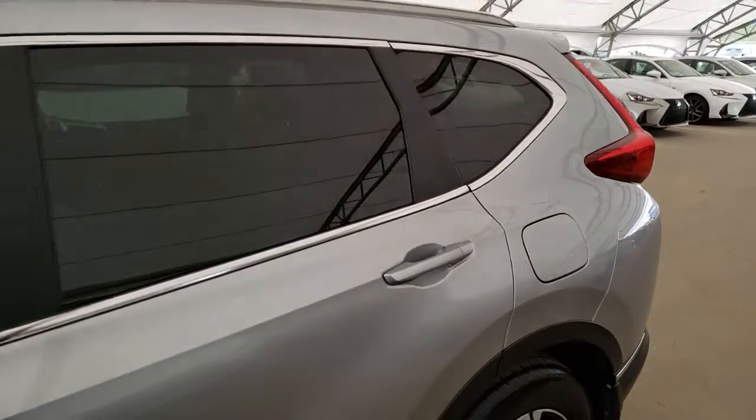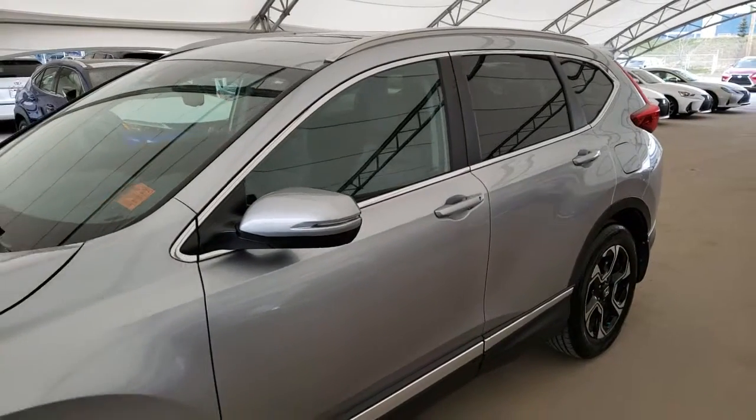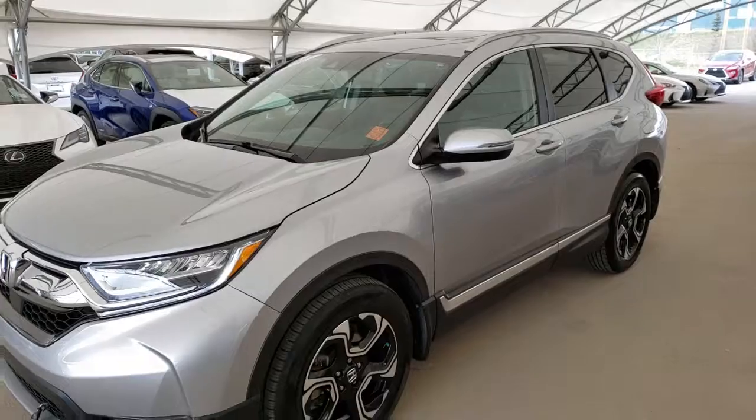To find out more about this vehicle, please visit us at lexusroyaloak.com or call us to schedule a test drive at 403-296-9600.